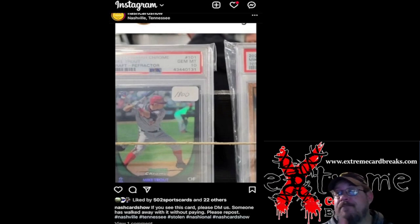The Nashville card show is asking anybody that sees this — I know it's going to be kind of blurry — but the PSA number is 4344013 1. I'll try to remember to put that in the description too so you guys have it. The card's missing, and if you see it out and about, kindly — I'm not saying beat up somebody and mug them for the card — but see if you can get a little information and pass it on to the Nashville card show.